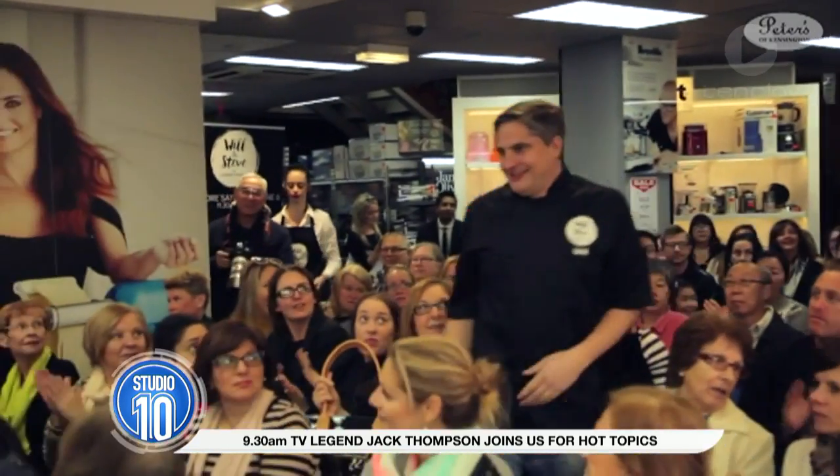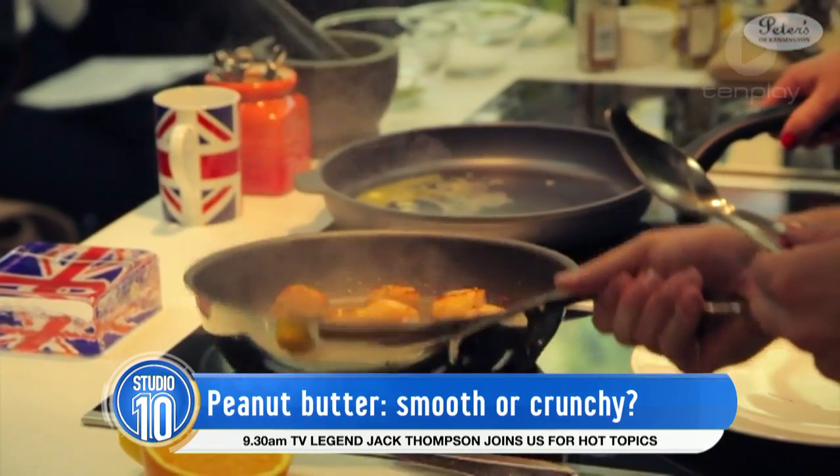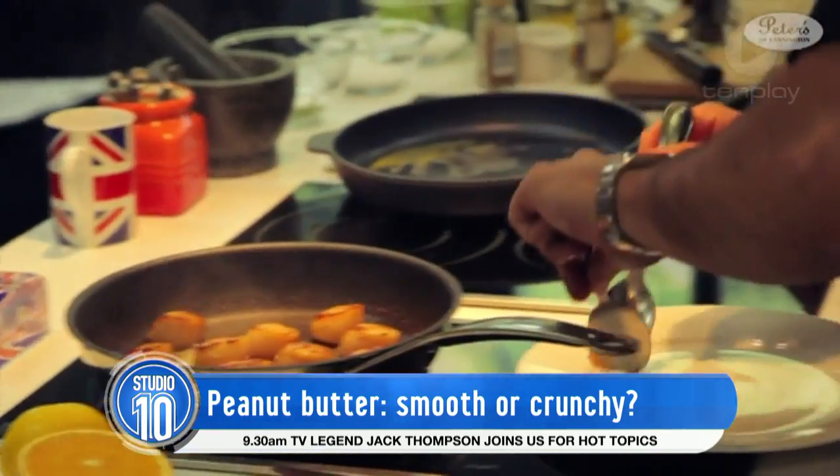It really is the age-old question — it's up there with what killed the dinosaurs — when it comes to peanut butter: which is better, crunchy or smooth? It's got to be crunchy. Well, the Pommie boys, Will and Steve, they're traveling around the country to find the answer and they join us now.